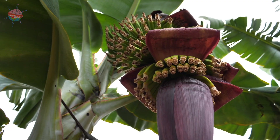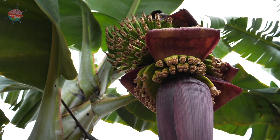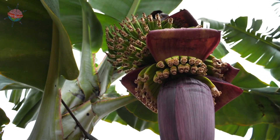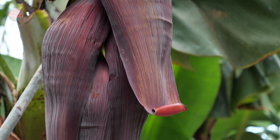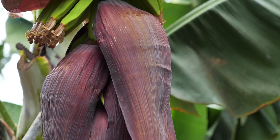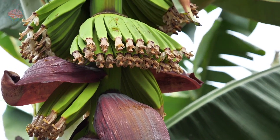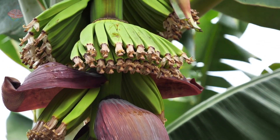Bananas are important. They are a great source of protein, natural sugar and vital vitamins. This is why bananas are harvested by humans on a mass scale. In the rainforest, bananas are also an important food source for all sorts of animals, like monkeys and bats.